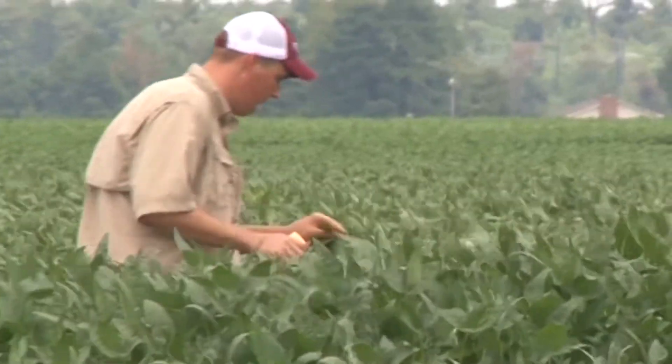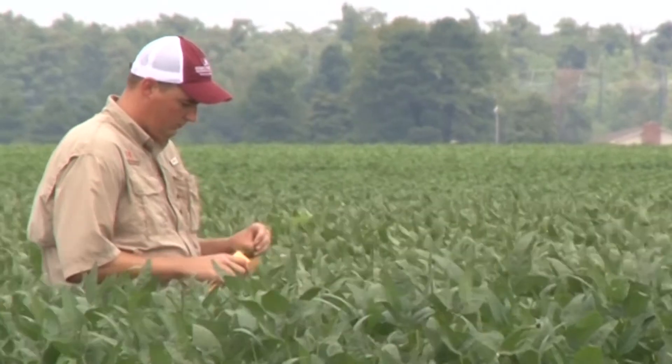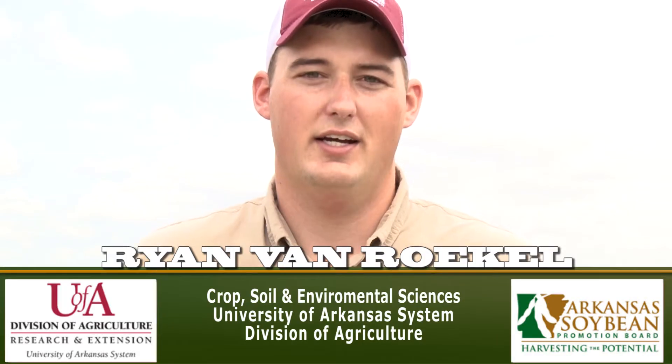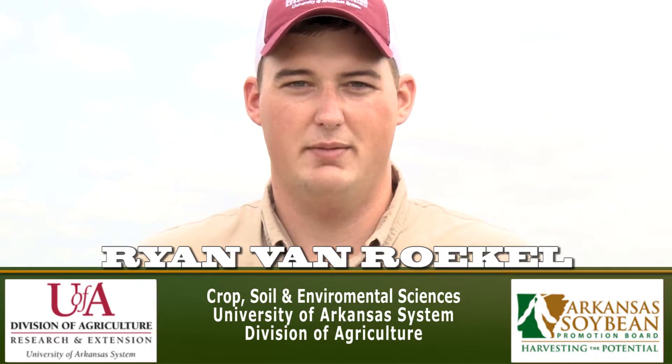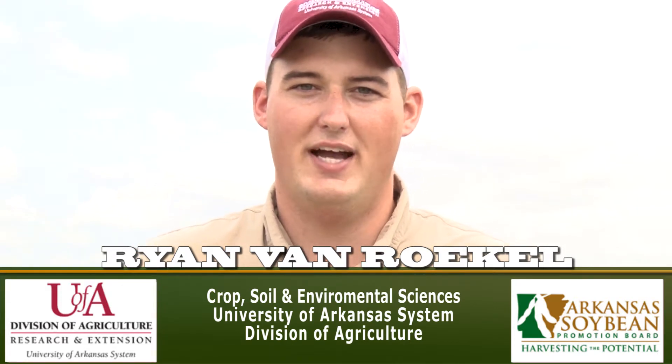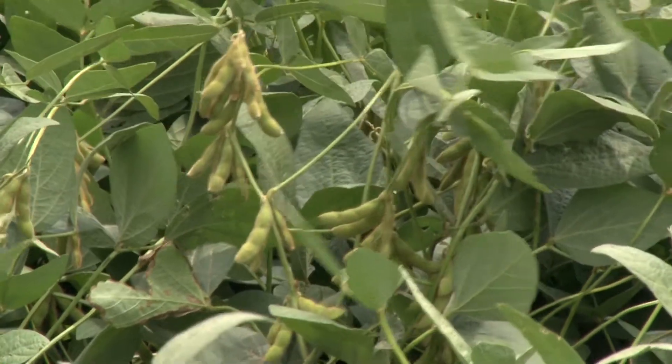The current soybean yield record is 160 bushels per acre. That was set in 2010 by Mr. Kip Kohler in southwest Missouri. Dr. Purcell and I have been working on Mr. Kohler's farm, taking measurements, and trying to learn a little bit more about his practices and how we can increase soybean yields in eastern Arkansas.